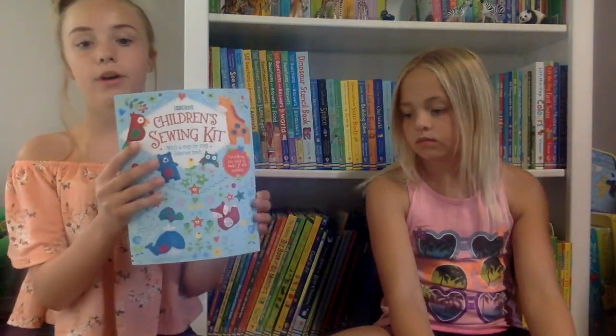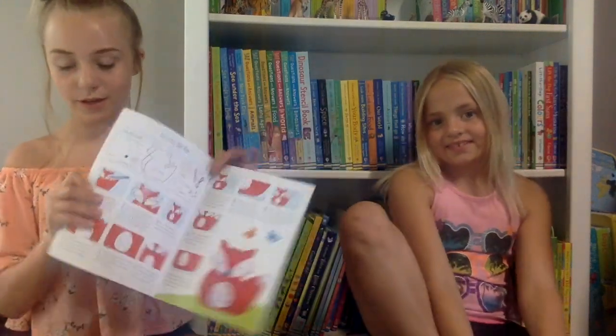My favorite book is the Children's Sewing Kit because you can make lots of different animals. It comes with all the stuff you need — you can make seven animals and it comes with all the cutouts, stuffing, and the instruction book. I made the fox with my grandma one day; it's so cute. I haven't had a chance to make more because my mom always takes this book to her trade shows because it gets a lot of sales.